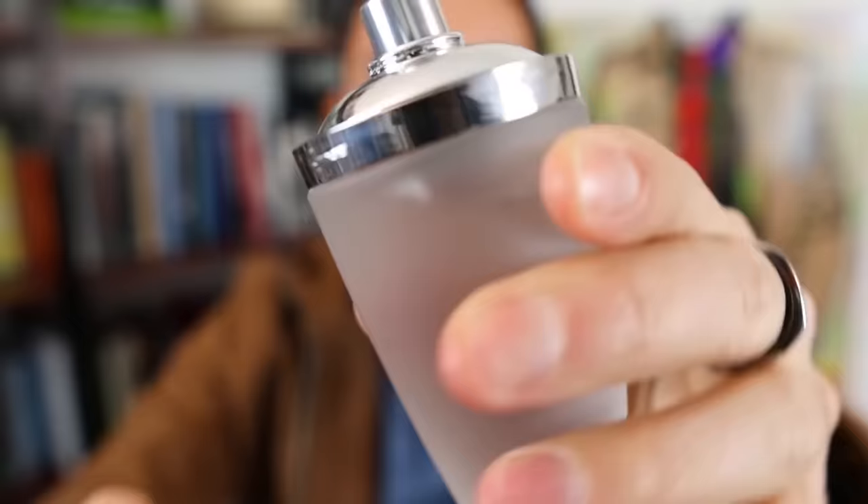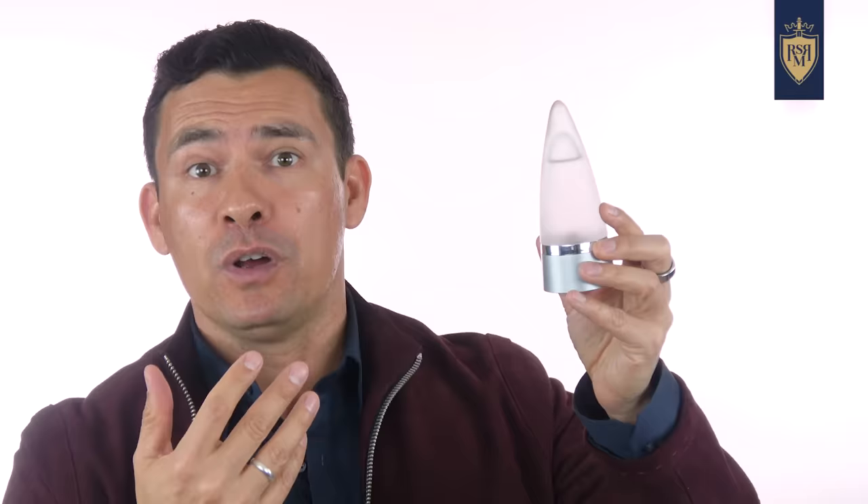If you want something sweeter with a little more money to spend — around $15 to $16 — Rochas Man is a coffee, sweet vanilla fragrance. I've talked about it before. It's a great deal. It came out in 1999 and the ladies love sweet fragrances, so this one is a good choice.